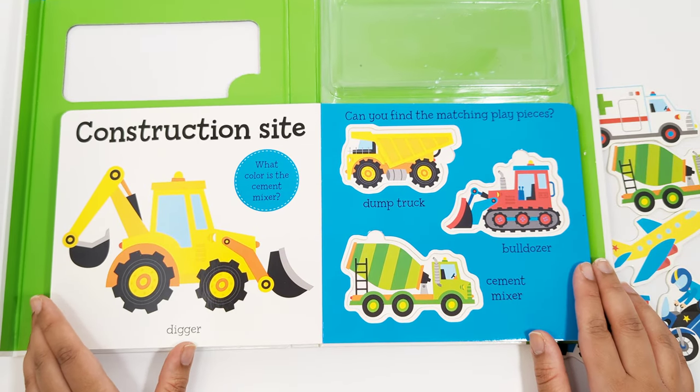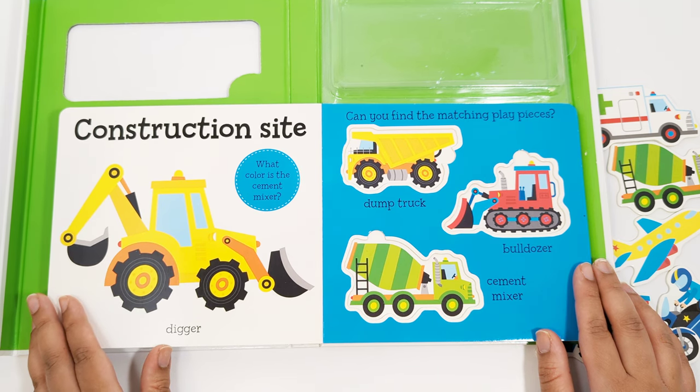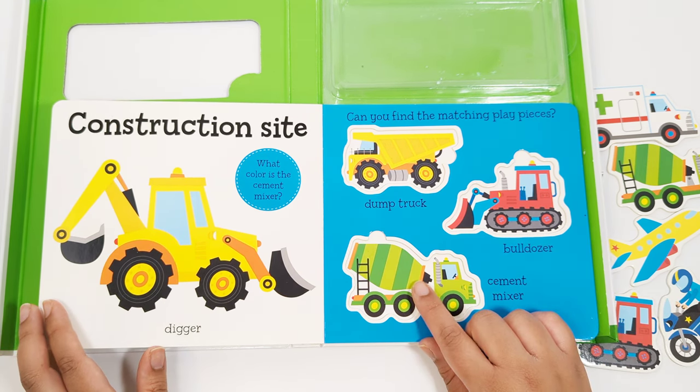Construction site. This is a digger. What color is a cement mixer? Where is the cement mixer? That's right. There it is. It's green.